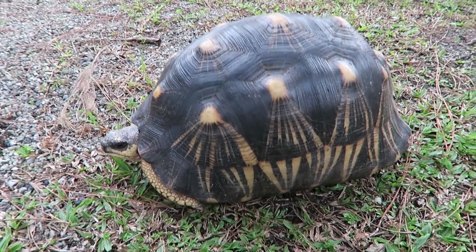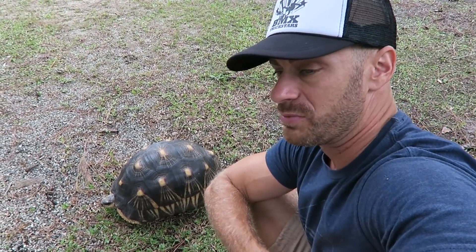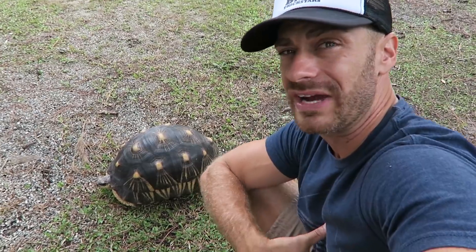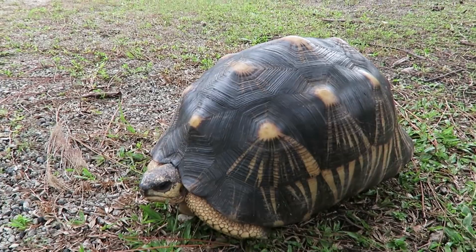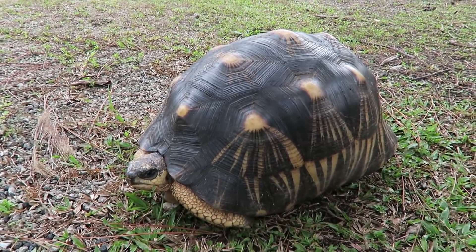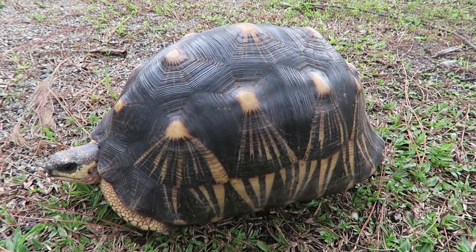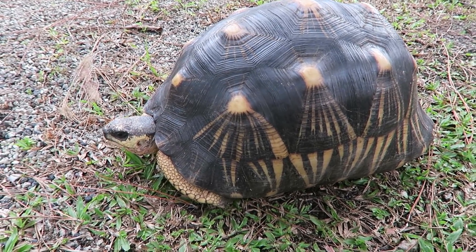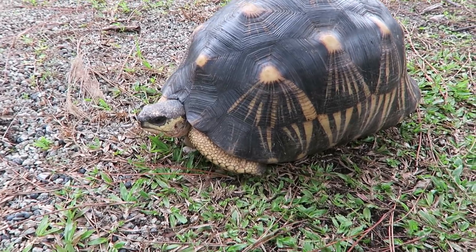Tortoises don't have a diaphragm. The diaphragm is what helps most animals pull air into their lungs and then force the air out — that's how we breathe. Tortoises have to kind of move a bit to breathe; just the act of walking helps them breathe. Being reptiles, they don't have to breathe as much as warm-blooded animals, so they breathe slower.